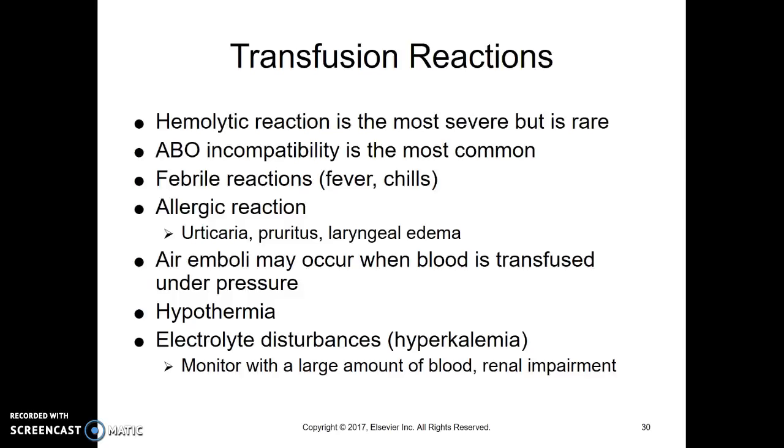When you give a transfusion, remember you've got to take the vitals beforehand, start it slowly and do the vitals again at 15 minutes. Depending on your hospital policy, that's usually when you can increase it to the rate you're going to give it. You've got to hang it within 30 minutes of getting it from the blood bank. If something happens or it's going to take longer, you send it back. And you've got to use it within four hours of when you begin that infusion. These are all things to help minimize problems.